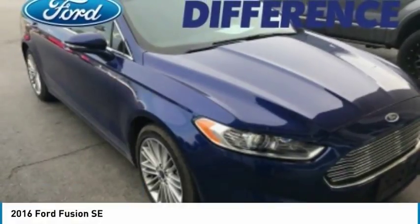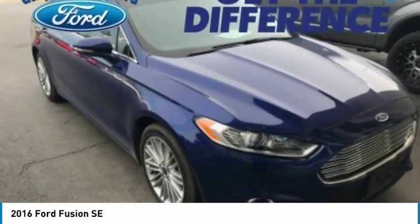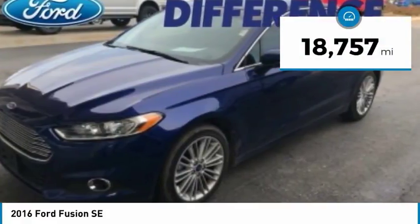Hi, and take a look at the 2016 Fusion. You can have both impressive power and great economy in a Fusion, and it is priced below $20,000. This vehicle has less than 20,000 miles.